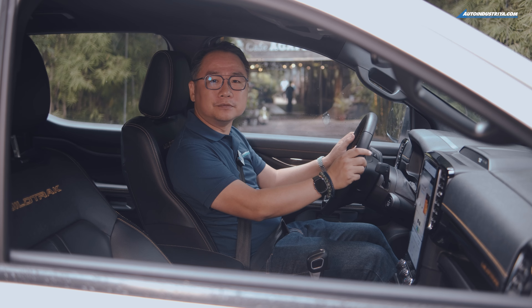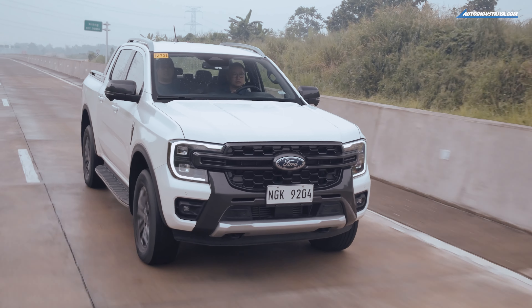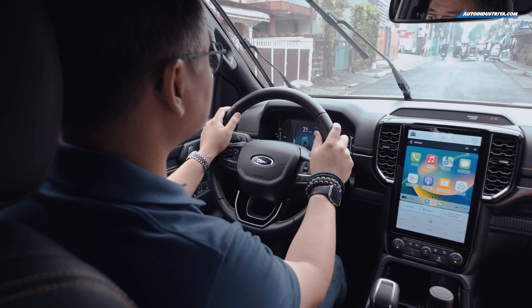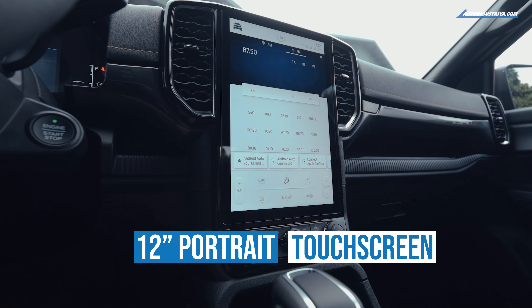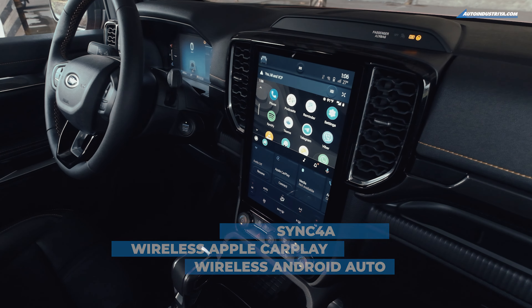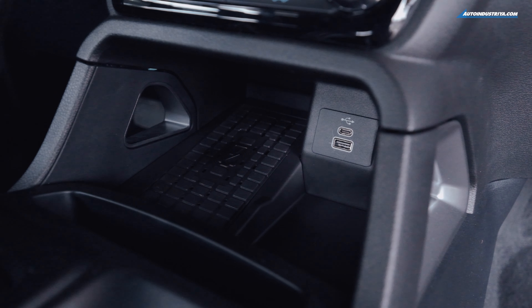If you can make your life on the road easier, why wouldn't you? That's the philosophy Ford applies to all their products. All Rangers get a portrait touchscreen — some are 10 inches, others are 12 inches — but regardless of which one you pick, you've got SYNC 4A with wireless Apple CarPlay, Android Auto, and Bluetooth. There's no need to buy a 12-volt adapter because you've got USB-A, USB-C, and in some variants even wireless charging.